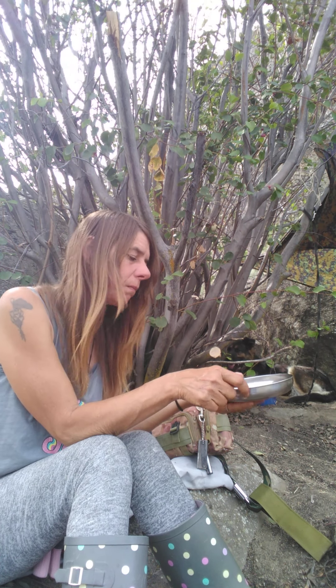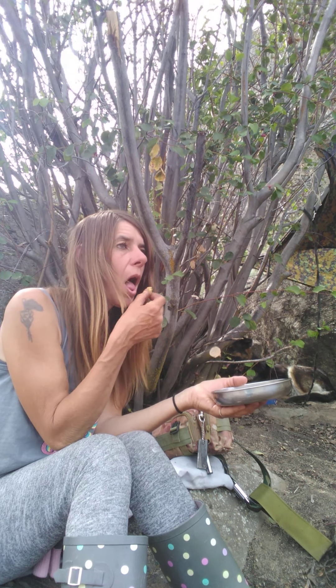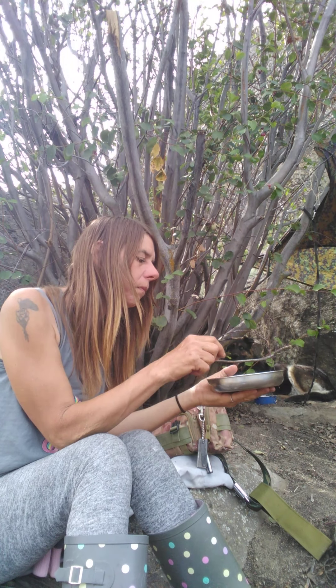I did bring two eggs and some yellow corn flour that I bought at the Amish store — I hadn't gotten to use it yet. It makes a really crunchy breading. So I mixed up the egg in one of these little pans.